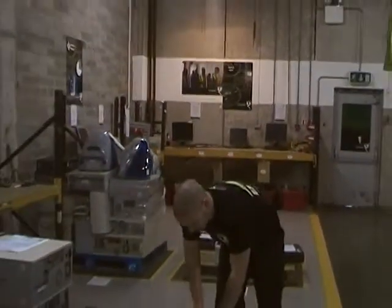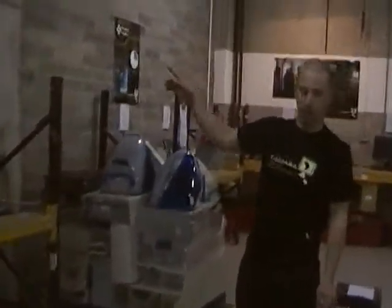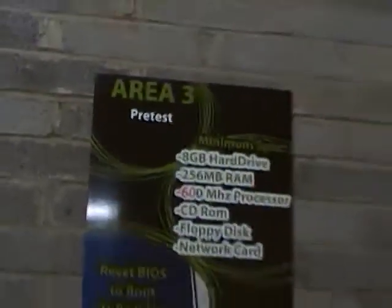Every PC gets one of these. What we do in area 3 is we pre-test it. All of our computers must make a minimum specification before being shipped out. That ensures a long life out in Africa — about 5 years.